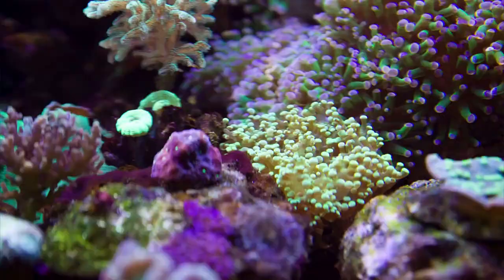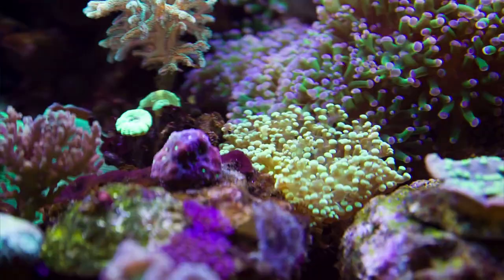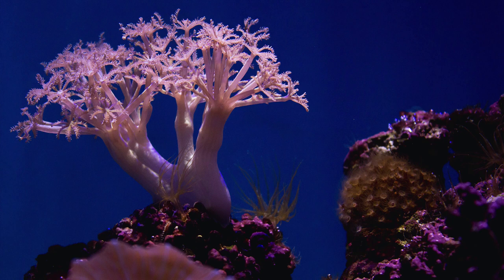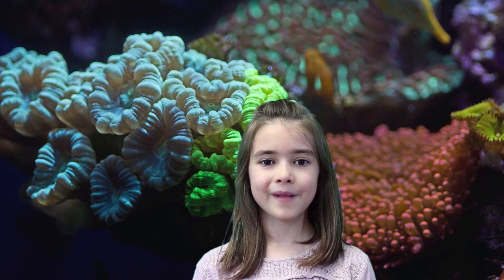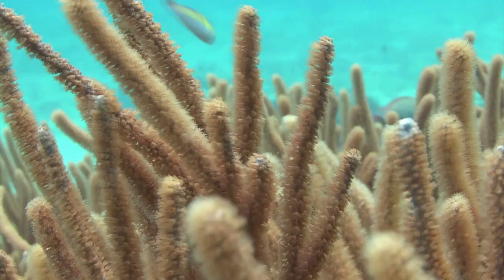Even though coral reefs are well known for the presence of a lot of coral, coral reefs are home to a large, diverse group of life forms other than corals. Some of these include similar-looking species like sea anemones, sea fans, sponges, sea squirts, as well as fish, crustaceans, mollusks, and a lot of other species. We will learn more about coral reefs, fish, and species a little later in this video.